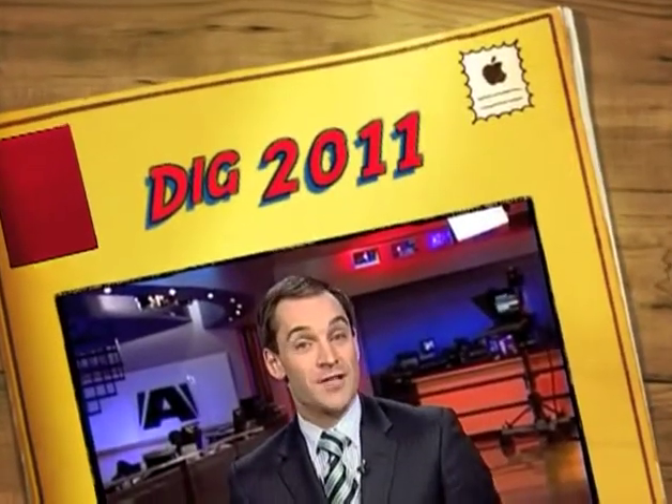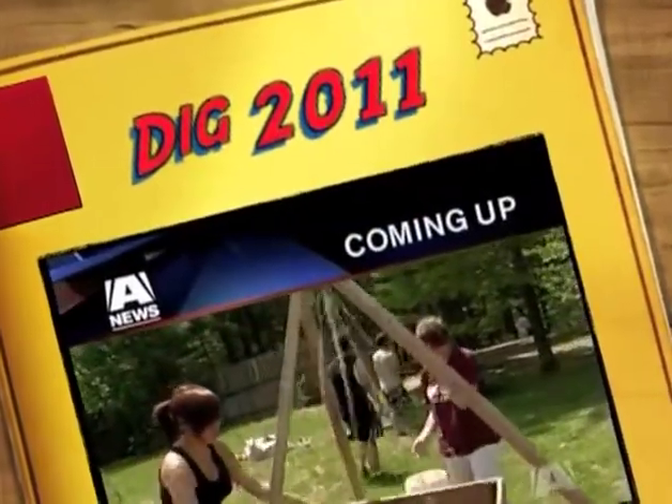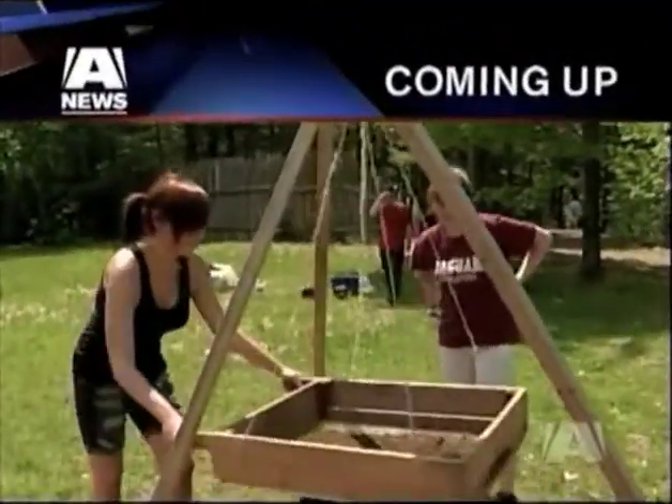Still ahead, grade 12 students are digging history — literally. We'll show you what these high school archaeology students are finding. That's next on A News at 6.